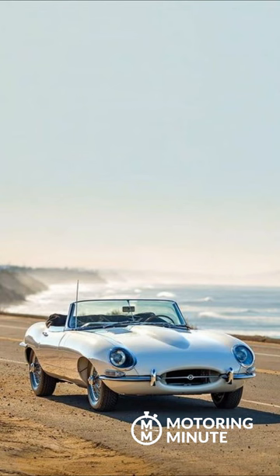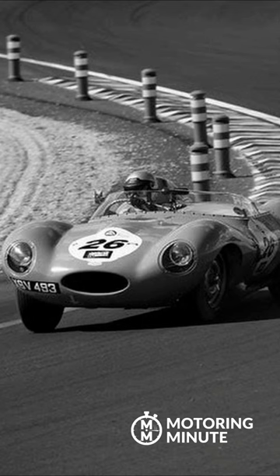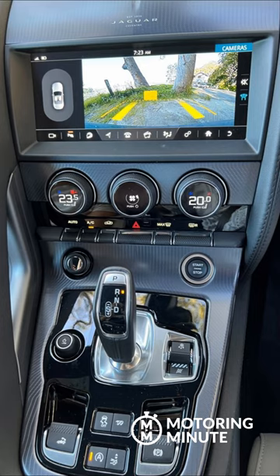Tracing its roots back to the famously sensual E-Type of the 60s, which itself was based on the Le Mans winning D-Type, the F-Type is a mix of old-school classic interior and new world technology.